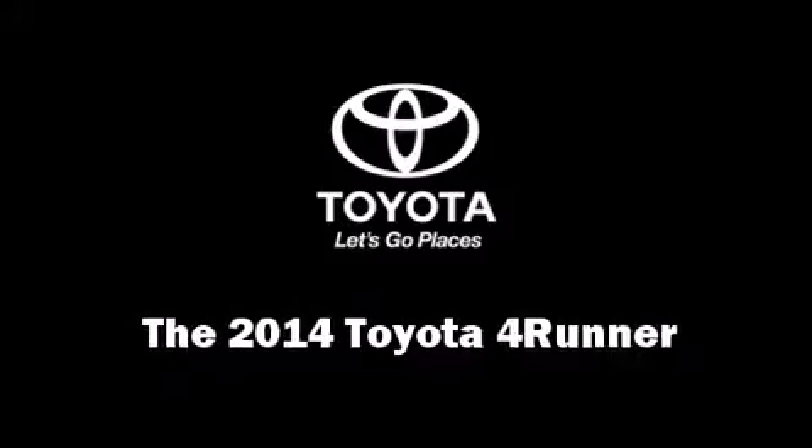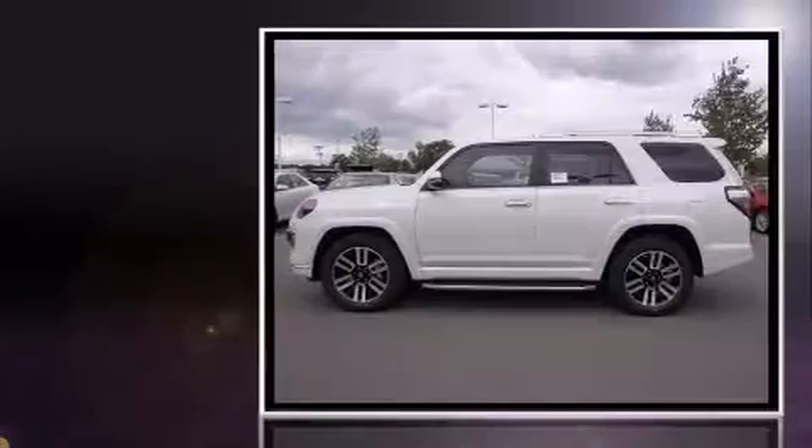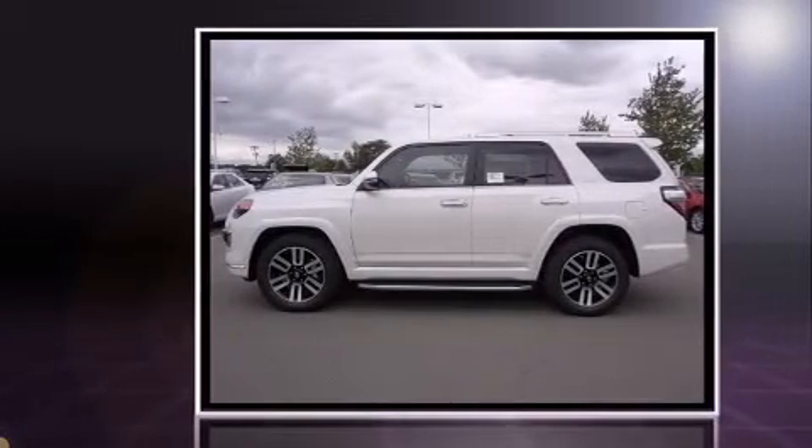The 2014 Toyota 4Runner. It features an automatic transmission, rear-wheel drive, and a four-liter six-cylinder engine.